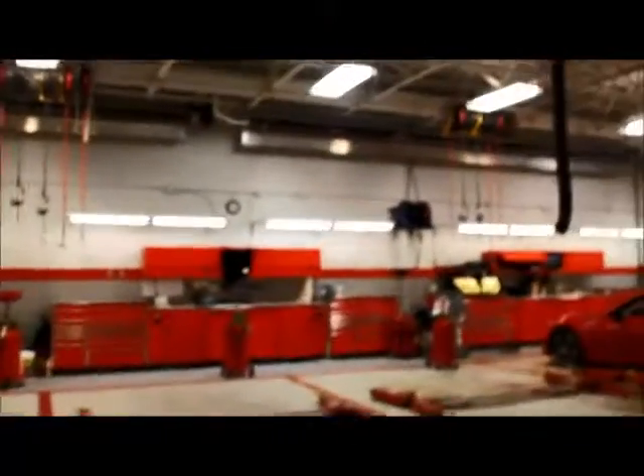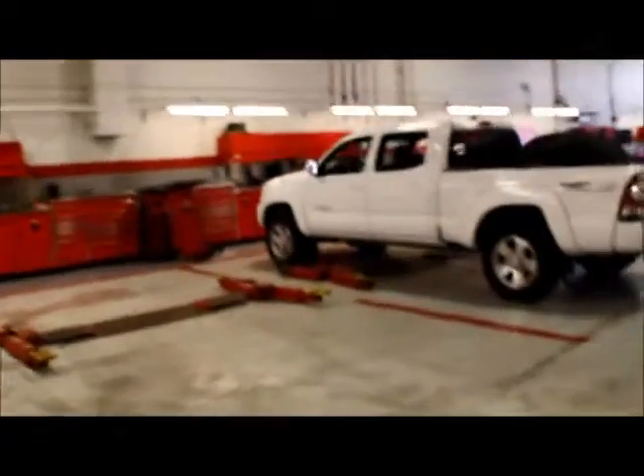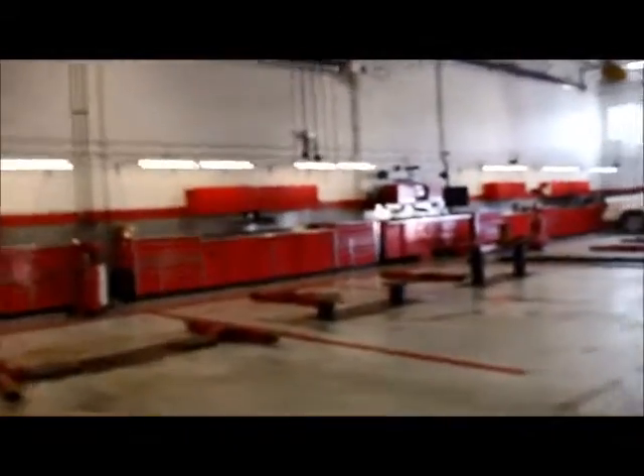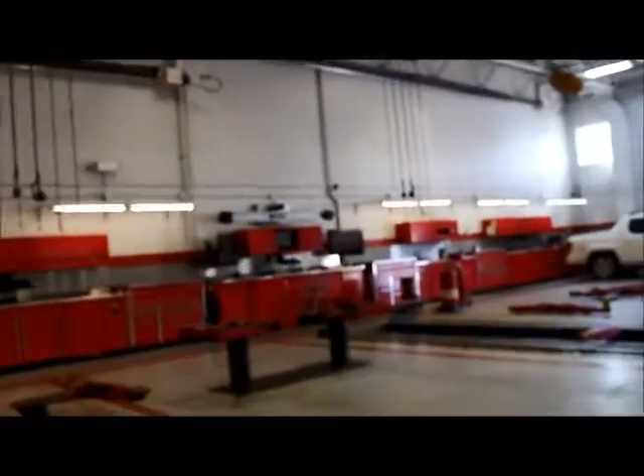Service is very important to us here at Mayfield Toyota, which is why all of our new and pre-owned Toyota vehicles come with a lifetime oil and filter change program. This is a completely free of charge service. As long as you're doing your regular servicing with us — which is every 8,000 kilometers or six months — your oil and filter changes will be completely free.